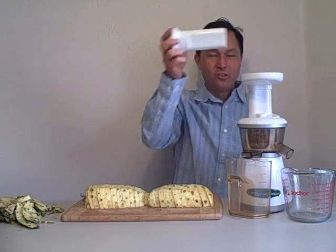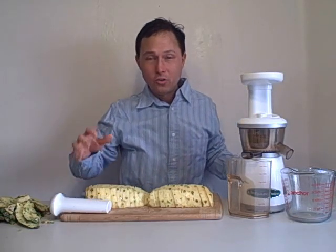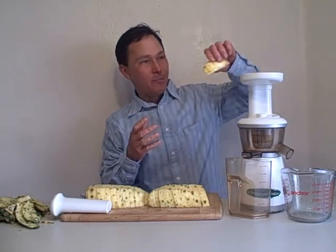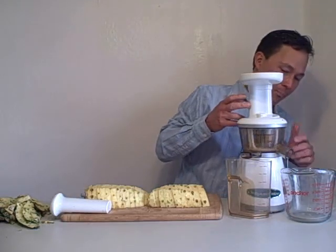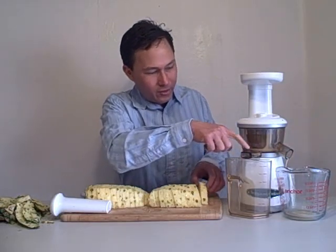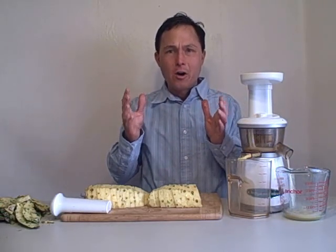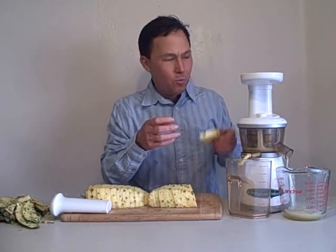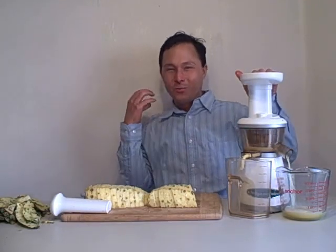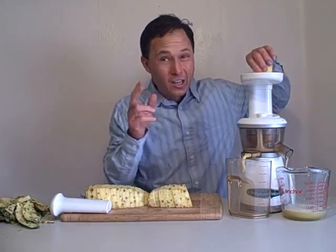Now that the pineapple is all cut up, we're going to turn the machine on and start juicing. You don't want to use your pusher in the Omega Vert unless something actually jams up the feed chute — if you're using the pusher, you're probably feeding things in too quickly. We're going to take one piece of the pineapple and drop it in. As you can see, instantly we're getting juice out. It's pressing out the fresh pineapple juice, and over on this side you can see the pulp coming out slowly. You want to do this at a nice slow and moderate pace — the machine needs time to work, much like we need time to chew our food before we swallow it.